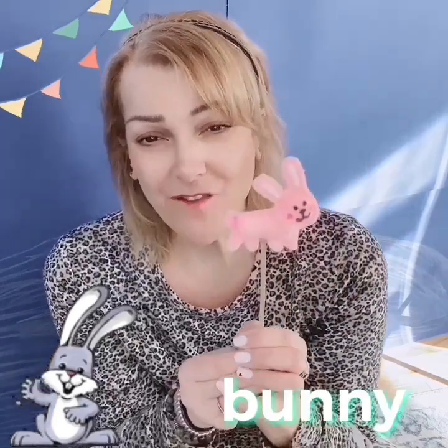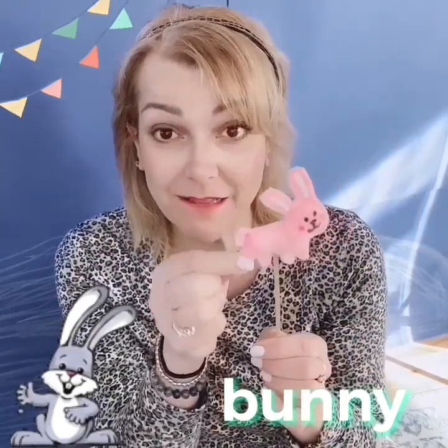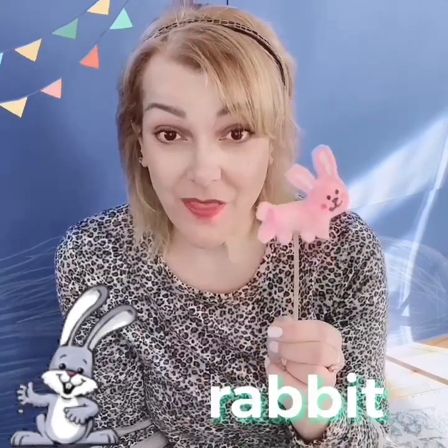We're going to also use — do you know which one this one is? The puppet bunny! Bunnies are furry and soft. They live in gardens and they hop. They make a thumping sound with their back legs — they're called their hind legs. Can you make a thumping sound with your legs?